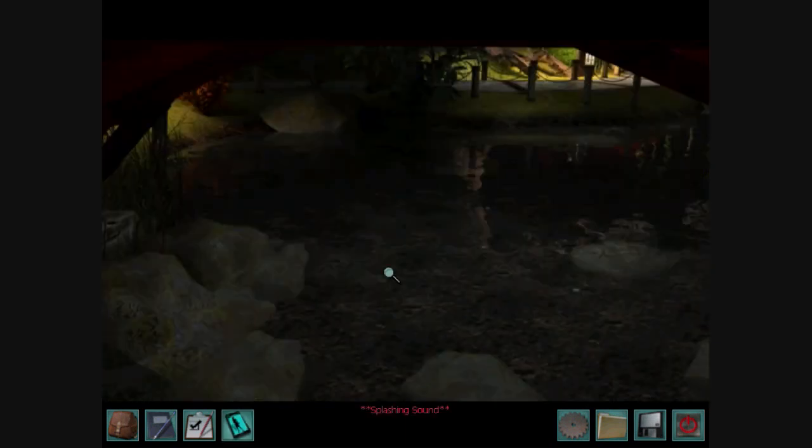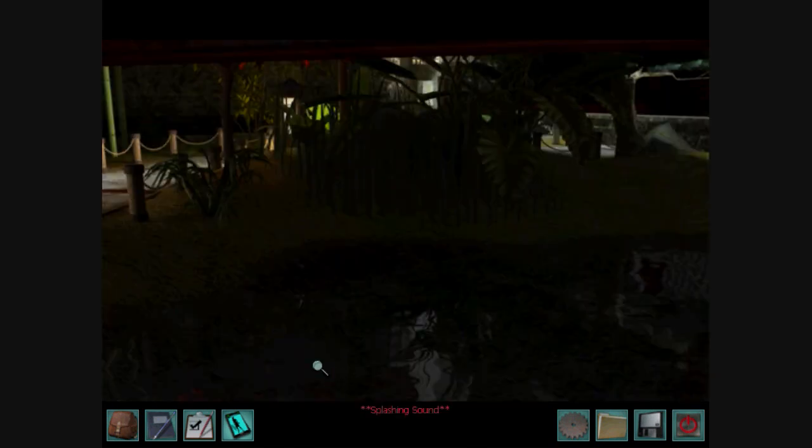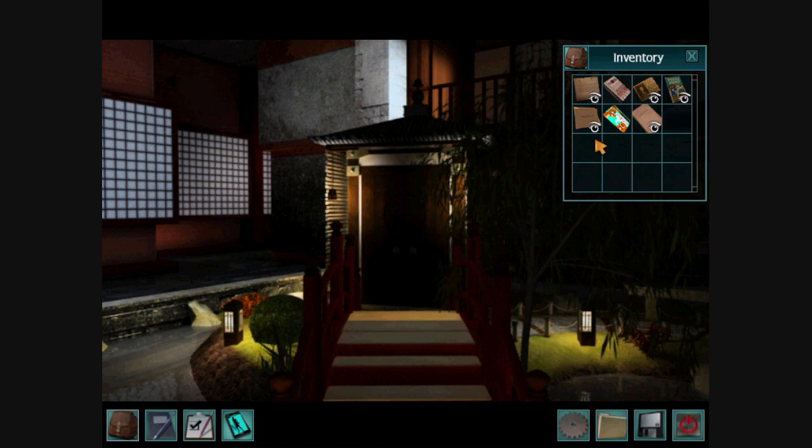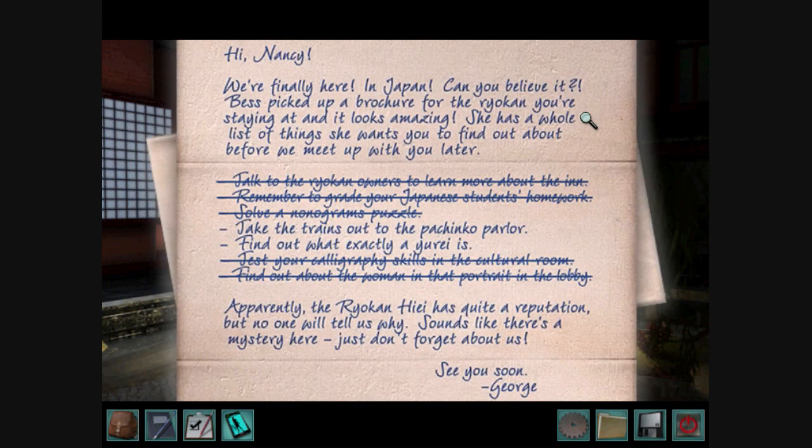We just got a letter. Very nice! So let's read this letter and see what it says. Oh no, no, no, no — this is the wrong letter.